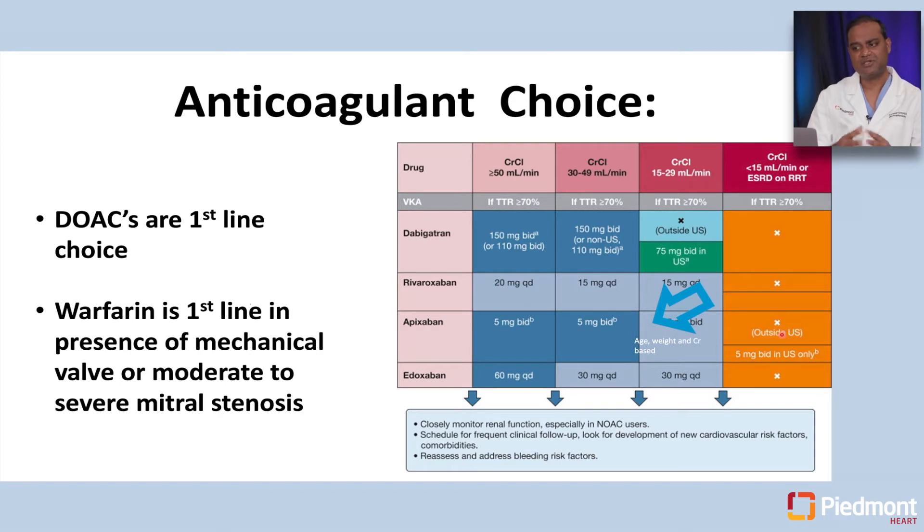When patients are on these drugs, we want to closely monitor renal function and screen for any bleeding events. Intermittent monitoring of hemoglobin and hematocrit is useful, because early signs of anemia could provide insights into slow bleeding that may not be apparent clinically otherwise.